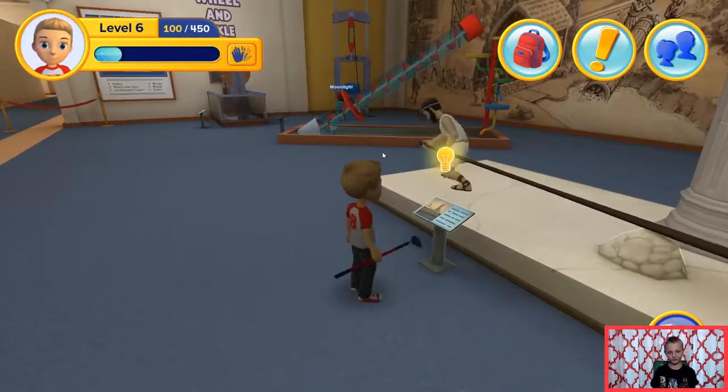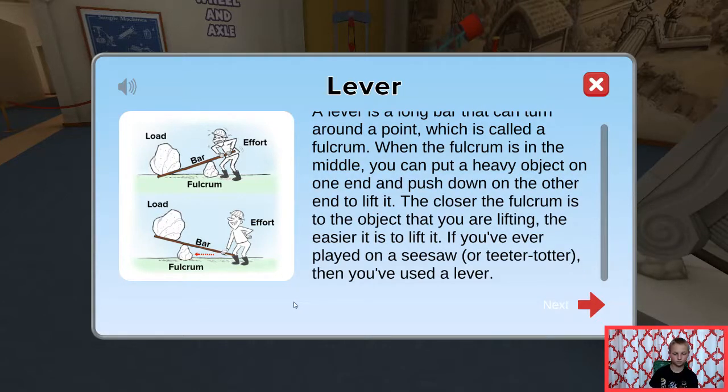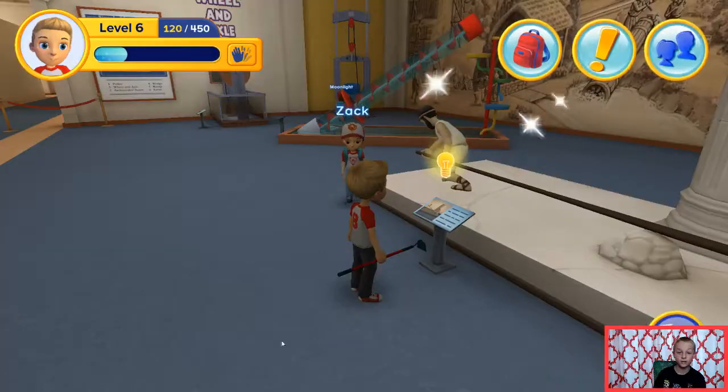Pterodactyls. Look at that lever. Lever. A lever is a long bar that can turn around a point which is called a fulcrum. When the fulcrum is in the middle, you can put a heavy object on one end and push down on the other end to lift it. The closer the fulcrum is to the object that you are lifting, the easier it is to lift it. If you've ever played on a seesaw, or teeter-totter, then you've used a lever. That's a pulley. It's on the Michael Funnel Scissors. Oh! I never knew that.